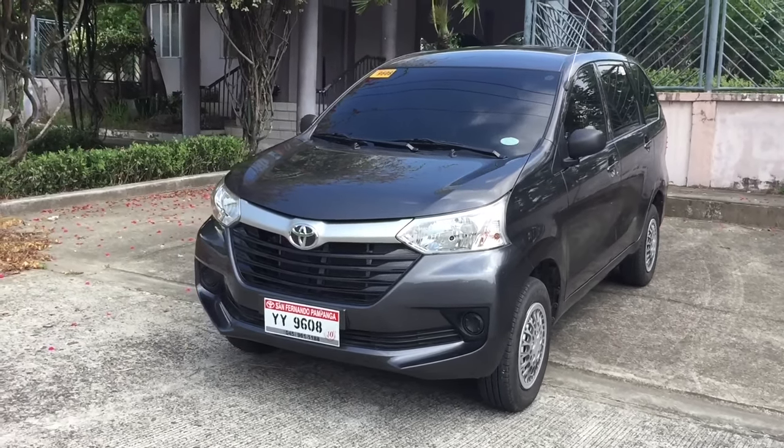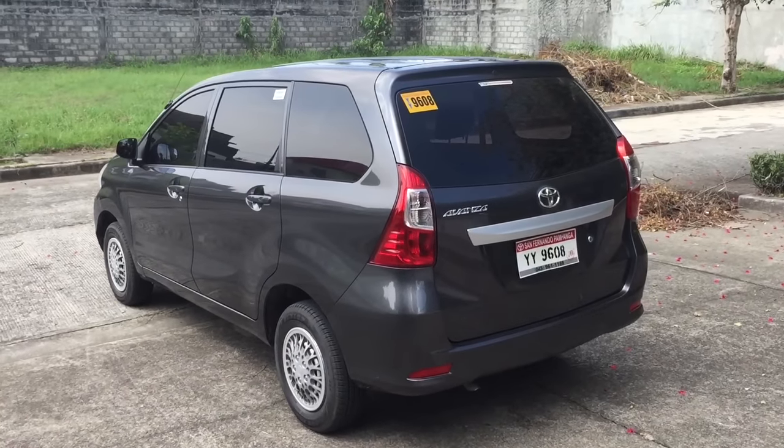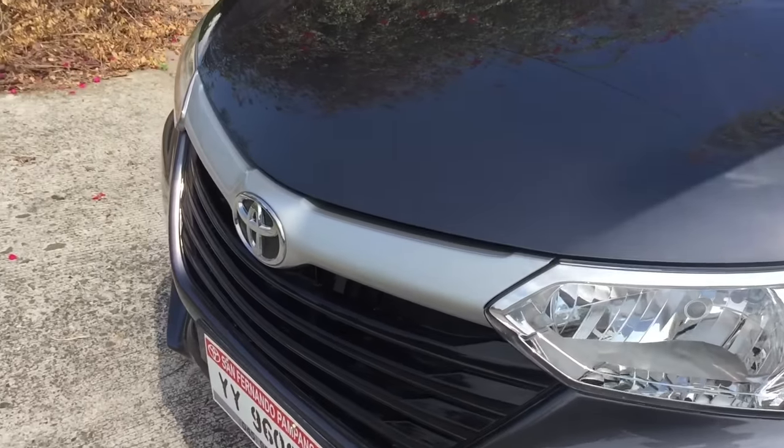Good day everyone. Today I'm happy to bring you the 2017 Toyota Avanza. For this video I will give you a tour of the interior, exterior and engine details of the said vehicle. So without further ado, let's get started.